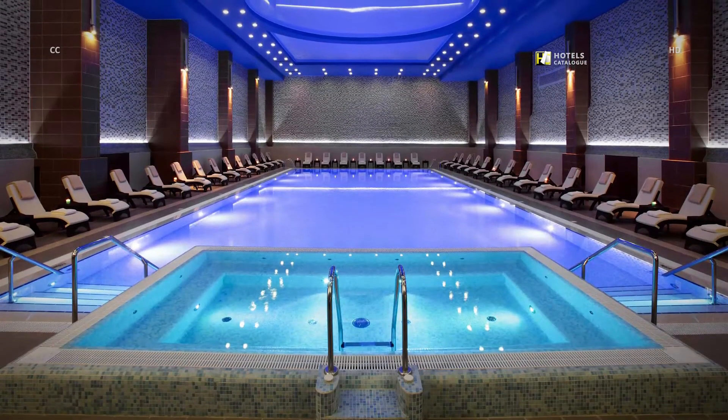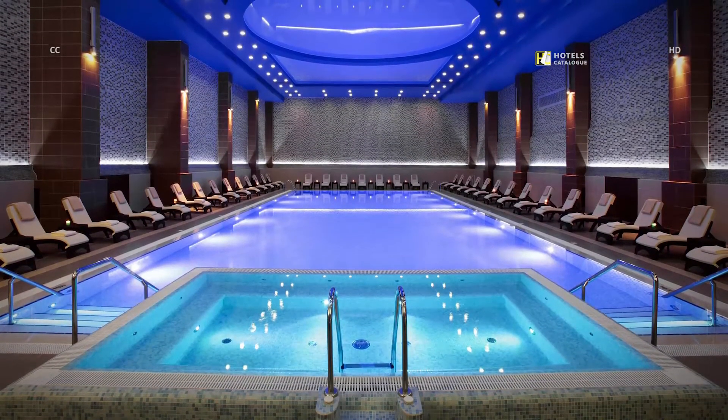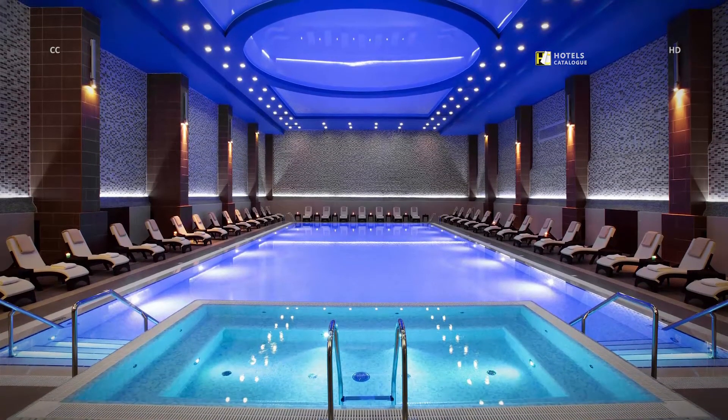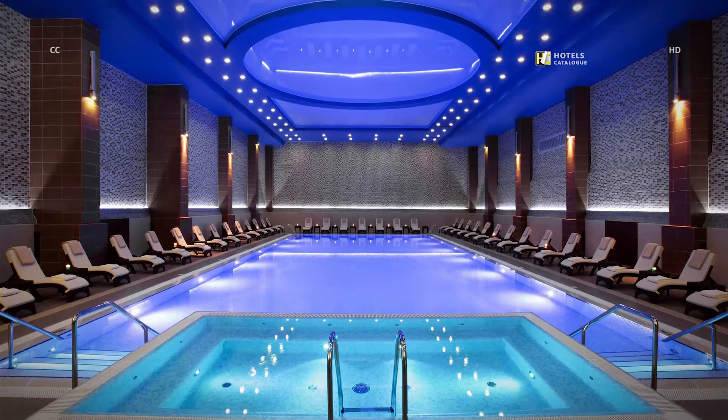The Marriott Tsaghkadzor Hotel offers one of the biggest swimming pools in the city, featuring beautiful interiors with an amazing lighting system and a relaxing whirlpool.